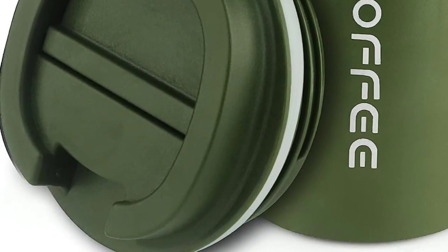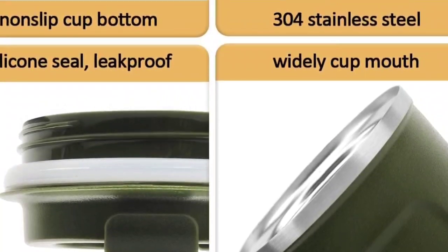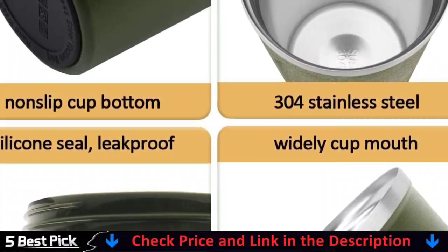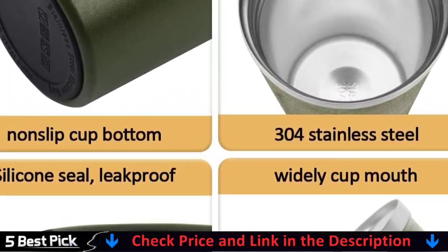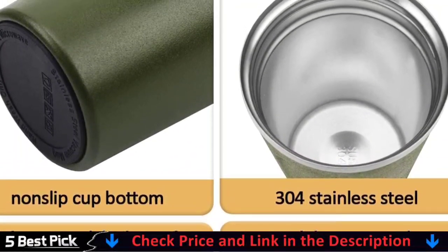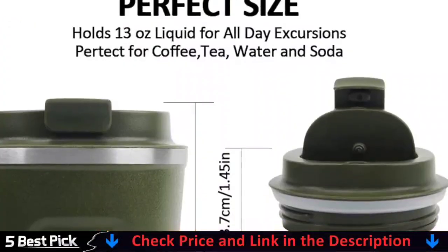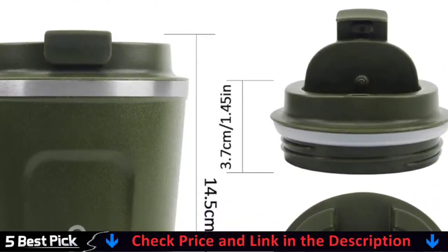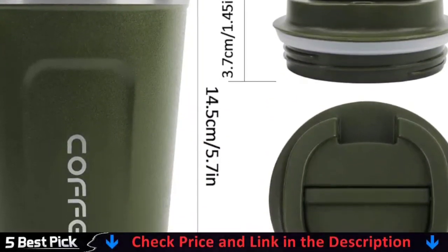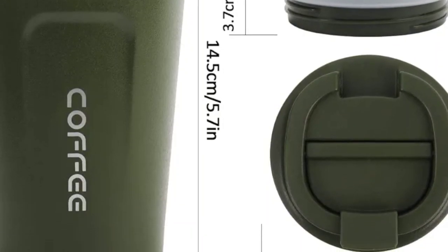With 20 ounces capacity, the vacuum tumbler is great for daily use and fits most car cup holders. The vacuum coffee mug comes with two lids — the flip-top lid allows you to sip super-hot coffee safely, while the slide lid is simple to use for quick drinking. A straw and straw brush are also included in the package.